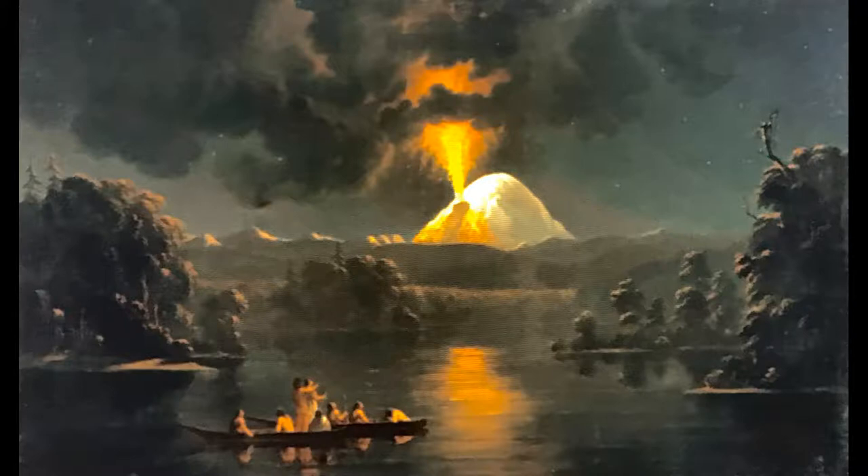I liked Paul's painting, but I always felt it did not depict the landscape surrounding Mount St. Helens properly. I felt too the lighting was not quite right either. So I gave it a shot, and this is what I came up with.